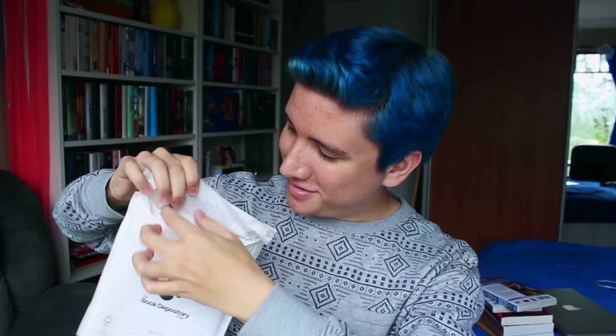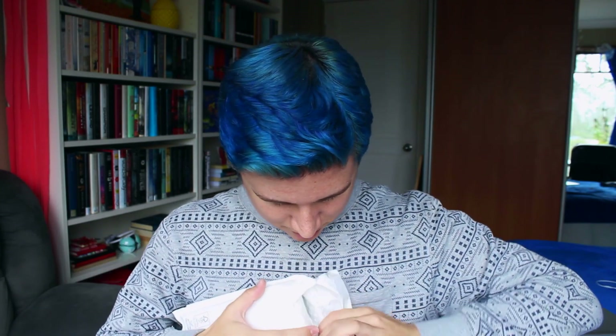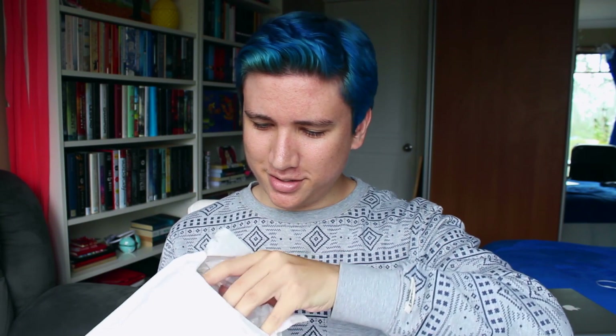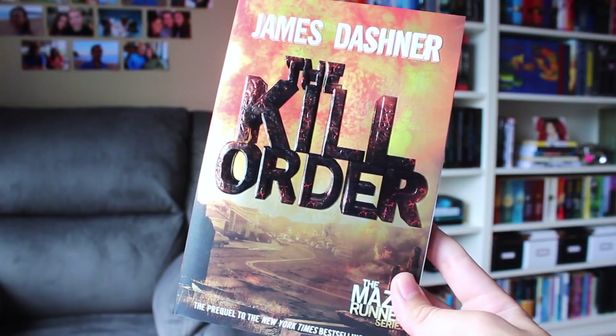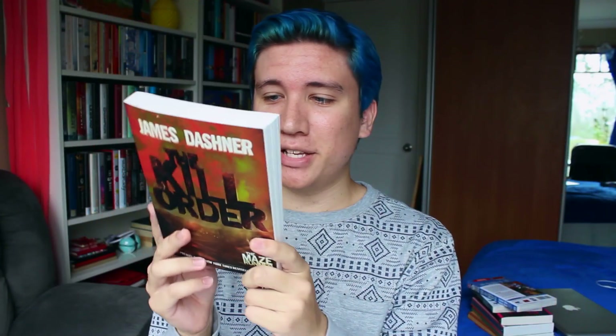Now it's time for the unboxing part of the video. I'm going to open the smaller ones first — these are all from the Book Depository. I'm pretty sure I know what's in all of these, so not really that much of a surprise. This one is... I can't see. Oh my gosh! This is The Kill Order by James Dashner. And this is the prequel to the Maze Runner series. It's shorter than I thought it would be. It's like the new edition where the covers and font are slightly different, and it feels different from my other copies.